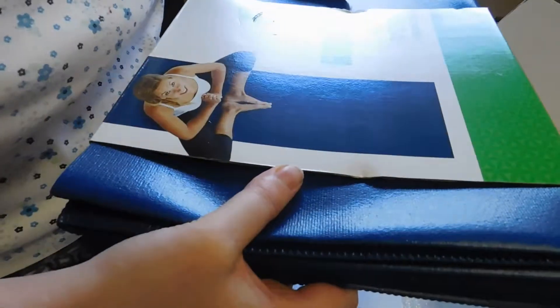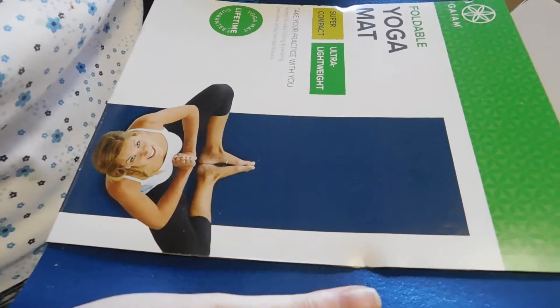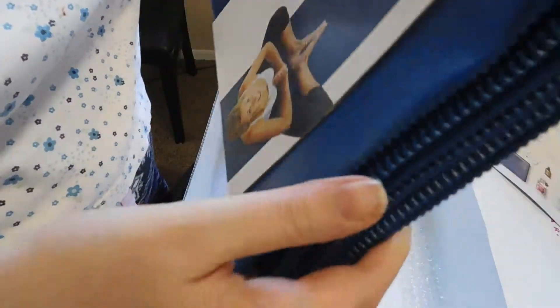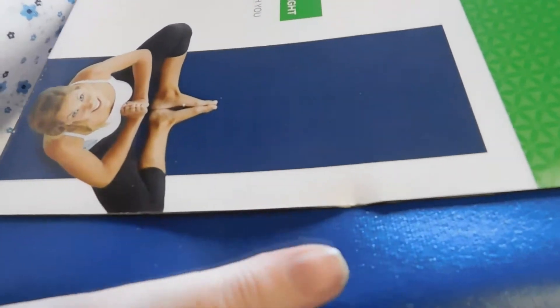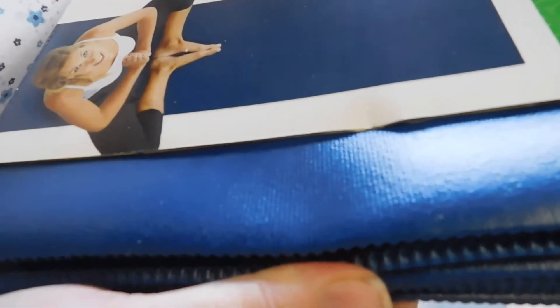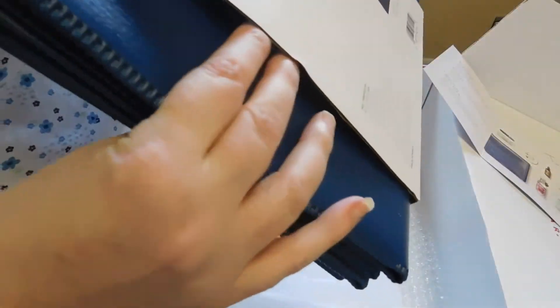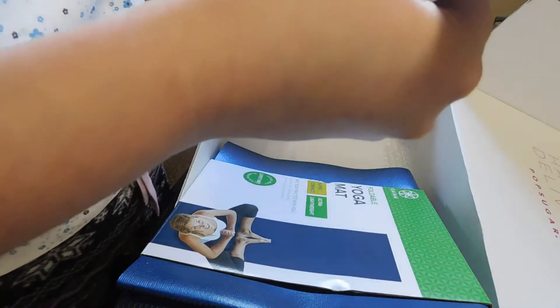We got a yoga mat — a folding yoga mat from Gaiam. Ultralight, super compact — take your practice with you. I've always wanted a yoga mat, so I'm really excited for this. It's two millimeters thick with a sticky non-slip texture, scored for easy folding and packing. Pretty nice, and it's $24.98.